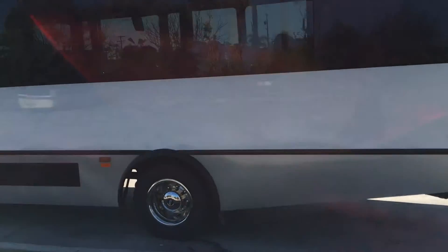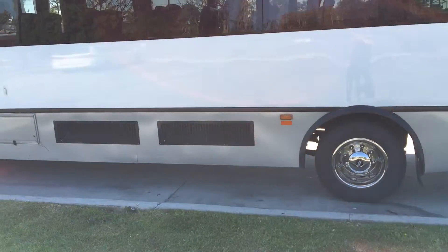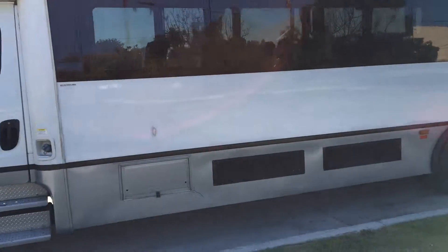This unit has the 6.7L Cummins diesel engine — very strong, reliable, and powerful motor.